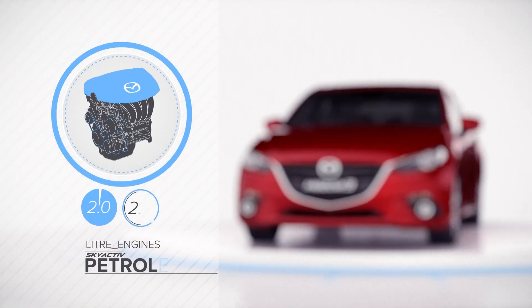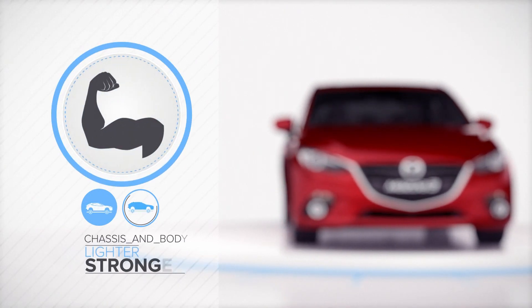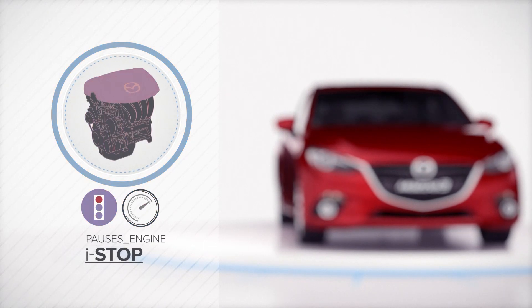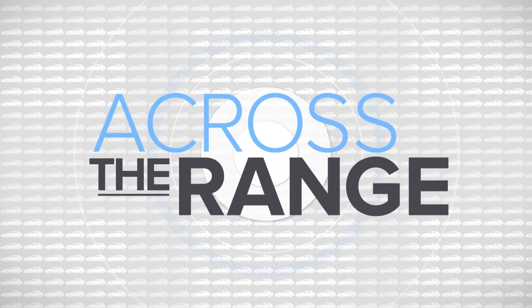Then add brilliant new 2 and 2.5 litre Skyactiv petrol engines, finely tuned new transmissions, a lighter yet stronger chassis and body, and Mazda's iStop technology which pauses the engine when you stop. It all combines to yield remarkable fuel efficiencies — up to 25% improvements across the range.